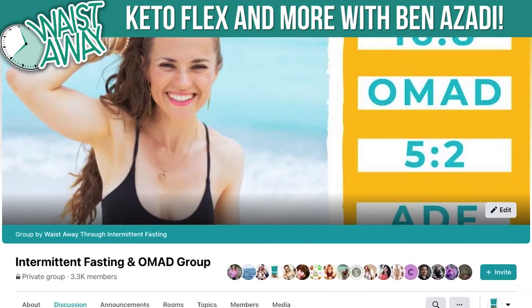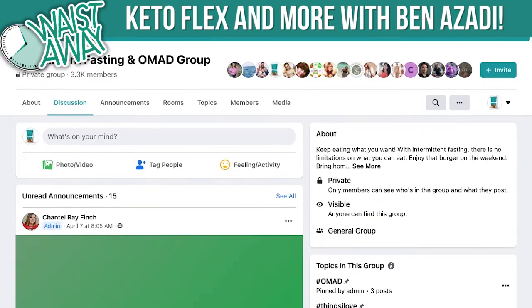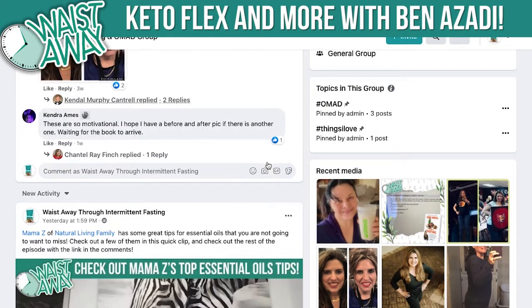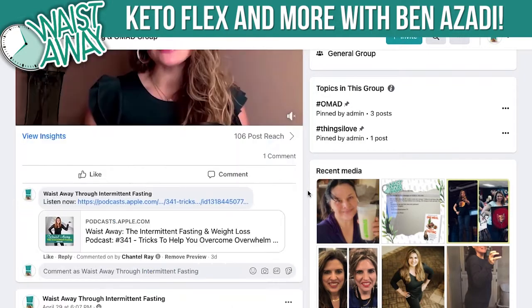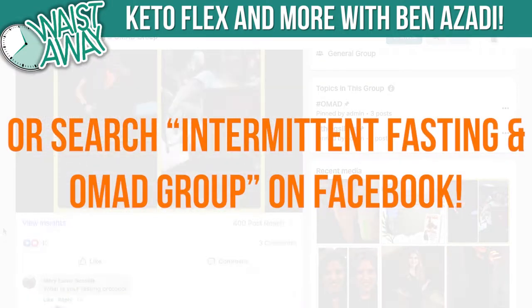I really want you to join our intermittent fasting and OMAD Facebook group. We're doing tons of giveaways right now for posting your before-and-after pictures and for posting a question — we're giving away free protein shakes, some digest aid, all kinds of fun stuff. Please join our intermittent fasting and OMAD Facebook group. The link is in the show notes.